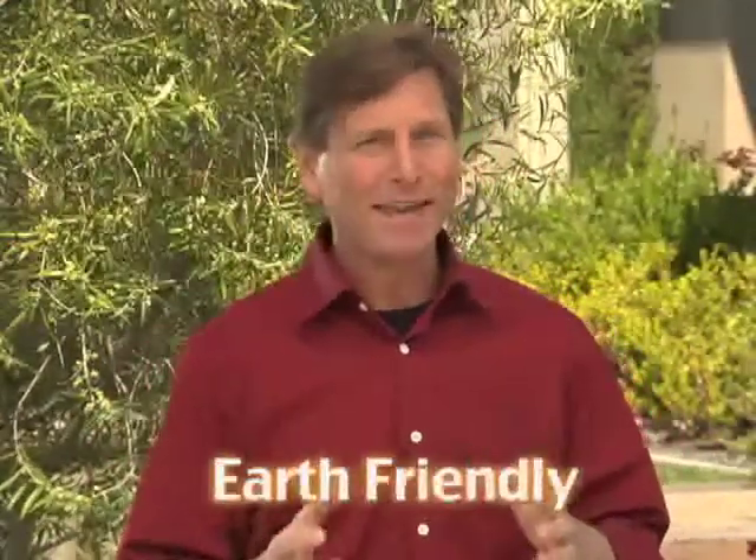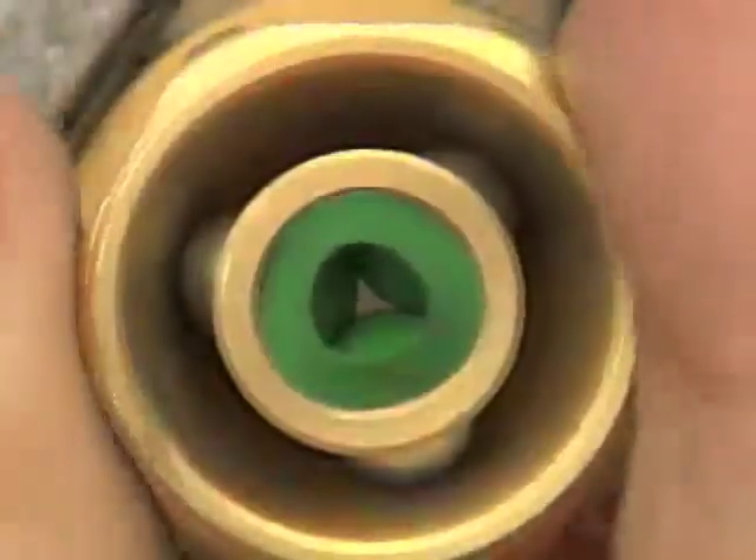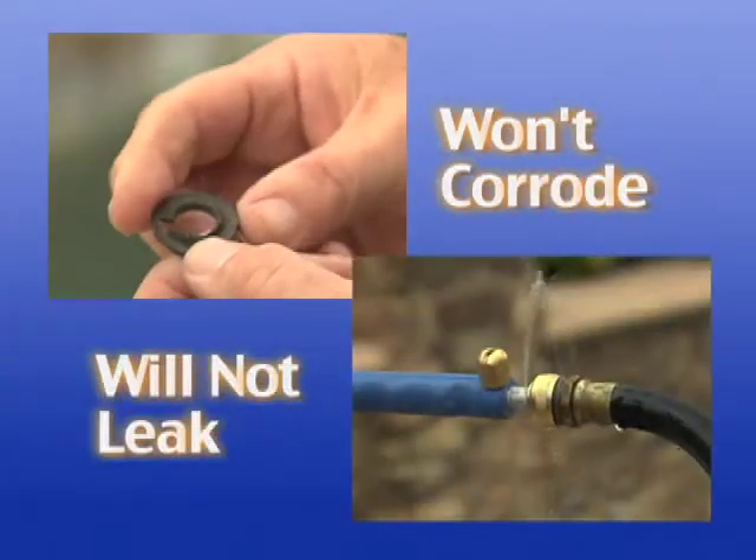And folks, you won't find a more Earth-friendly nozzle than the Little Big Shot. It requires far less material from our environment than these other nozzles. Its built-in permawasher won't corrode, won't come loose, and it will not leak.